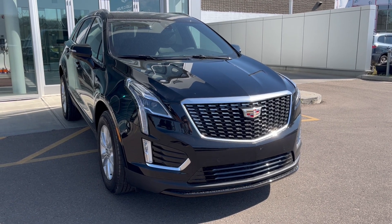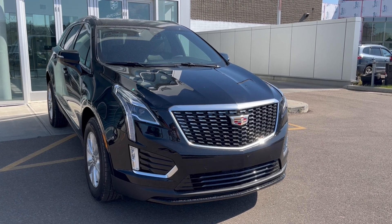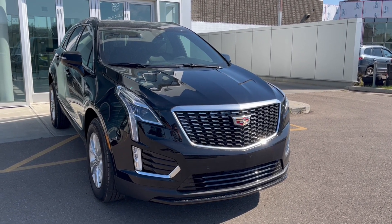Some features include heated front seats, heated steering wheel, backup camera, Apple CarPlay and Android Auto, power liftgate, forward collision alert, and much more.